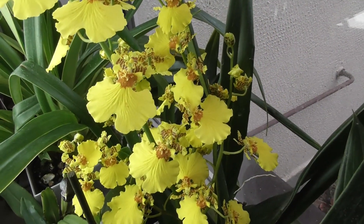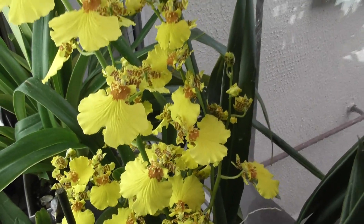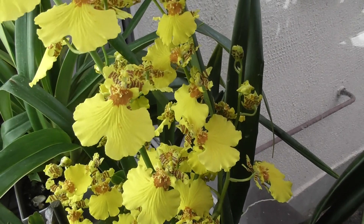Hello everyone! I'm glad to welcome you on my channel. Now it's time to show my oncidium.